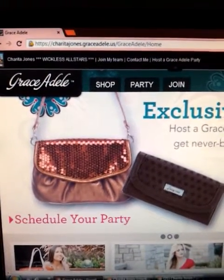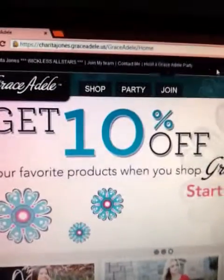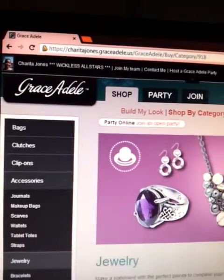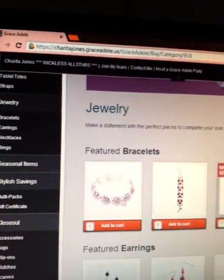I just want you to come and take a look here at sheritajones.graceadele.us. You will come to my website and once you come to my website you see the 'Get 10% Off' banner. You can click on that and start shopping. Everything here is already marked down 10% for anything that you want.